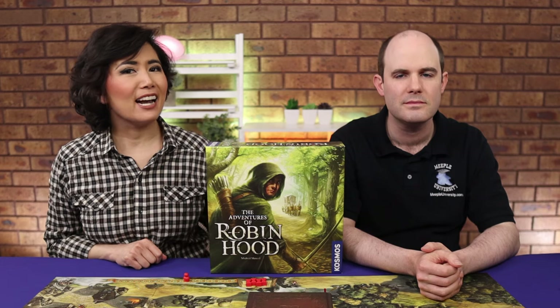Robin Hood and the Merry Men and Woman, adventuring like never before. What is it about? What do we think of it? Coming up.